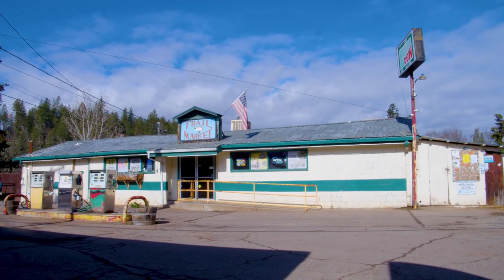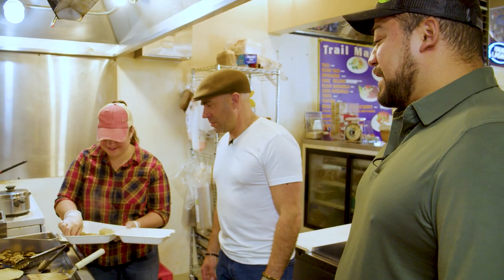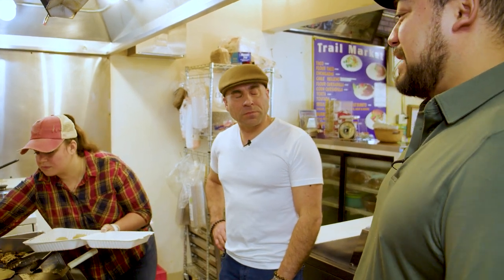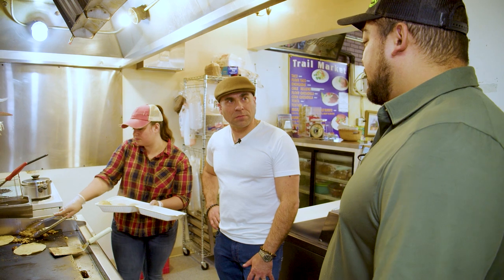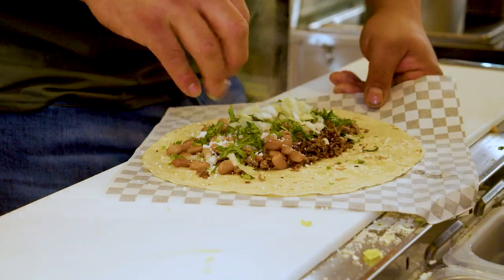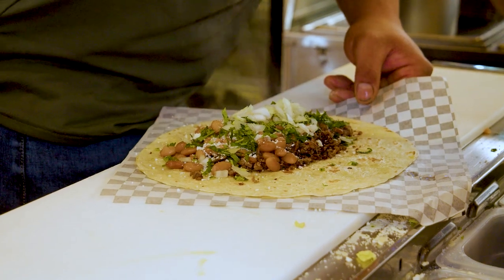This place is amazing — you would never guess this was in the back of your market. A lot of people don't realize it. We actually have a lot of people that come in a lot and didn't realize until during the pandemic, when all the restaurants closed down, they were looking for somewhere to eat and finally realized that we cooked food.